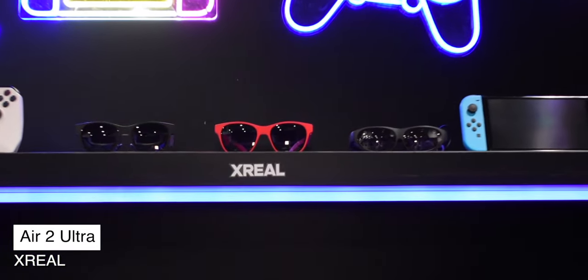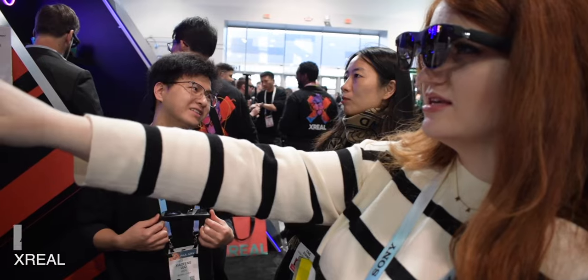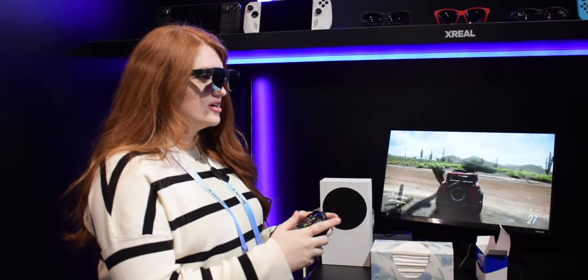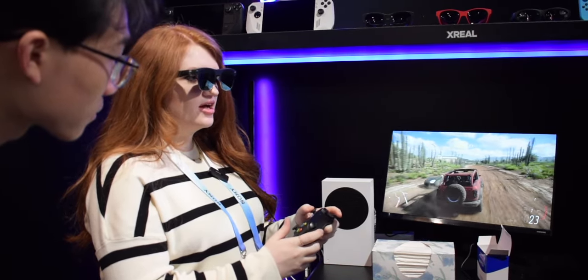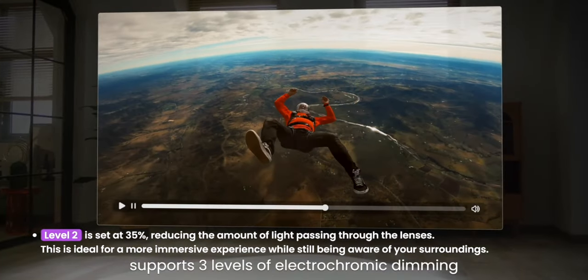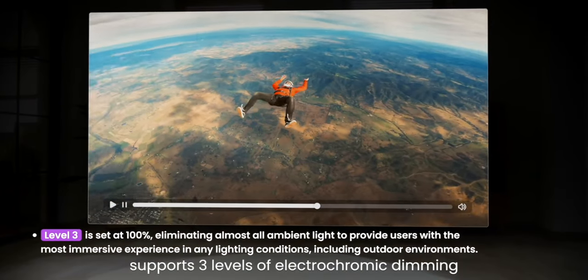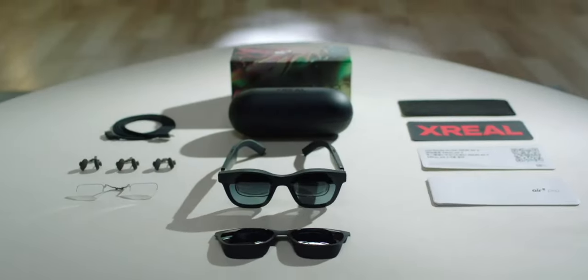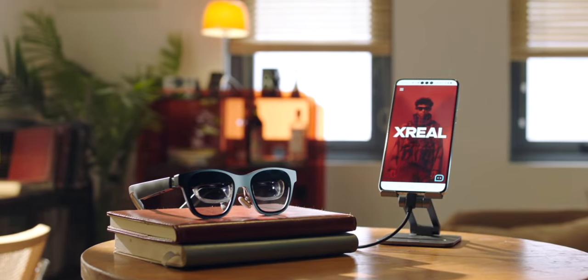In gaming VR, we have the XReal Air 2 Ultra. Having two cameras on the front that track hand motions and gestures, it has a wider field of view of 52 degrees than its predecessor. There's a 120Hz refresh rate, and it also supports electrochromic dimming to remove any background distractions. The price point for these glasses is $699, compared to $499 for the Pros.